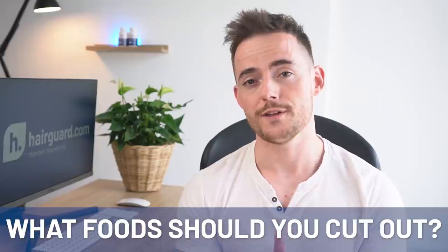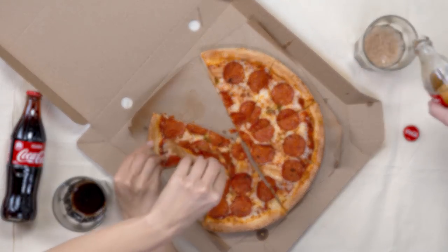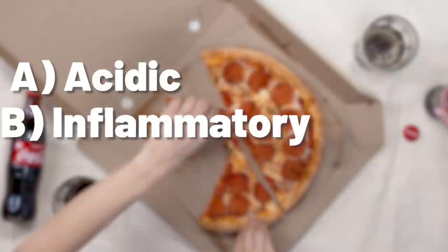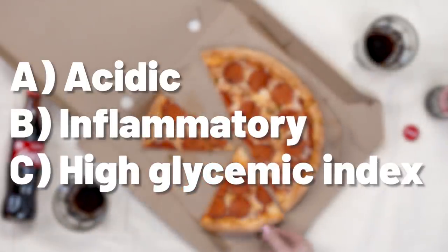There's no big surprises in what I'm going to tell you here — in your heart of hearts, you probably already know most of this. In a nutshell, the foods that you want to be avoiding are: A. acidic, B. inflammatory, and C. have a high glycemic index. These include fizzy drinks and other sugary beverages, processed foods, grains, sweets, candy, french fries, sugary cereals, and fast food.